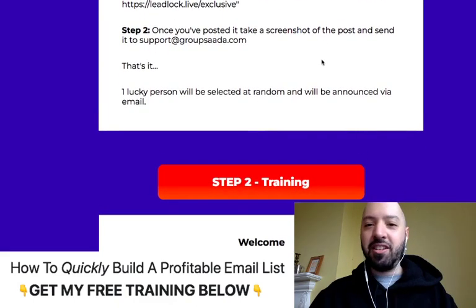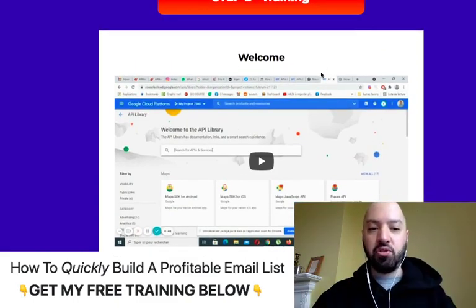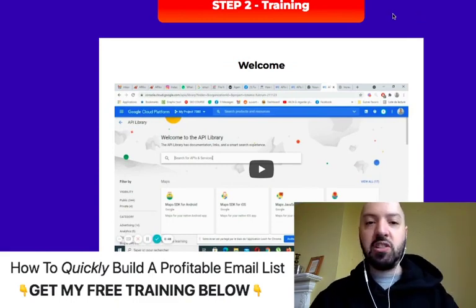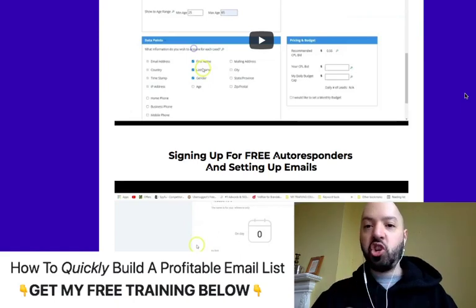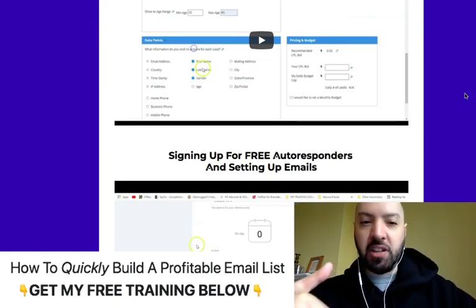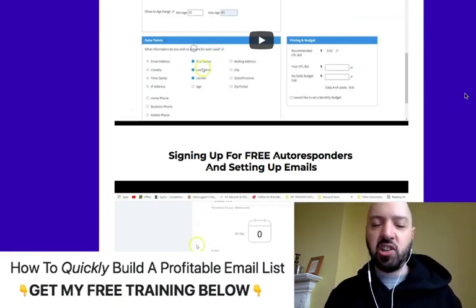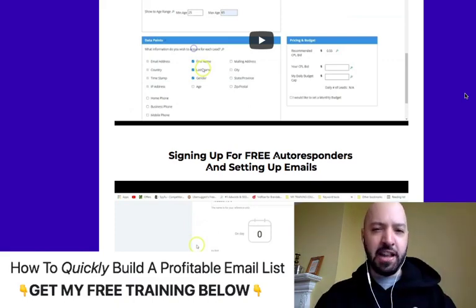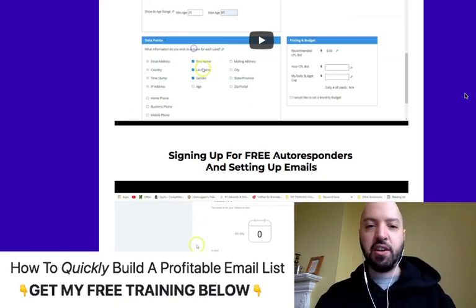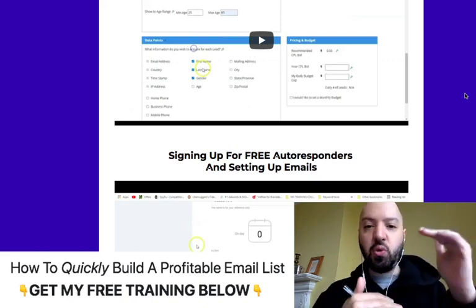When you jump in, you're going to get some training — it's going to explain to you what you need to do to start building your buyer list automatically. I don't want to show you exactly what platform Lead Lock is built on because that will reveal everything. Needless to say, this is a video training course. It will take you about half an hour — I've gone through this myself, I'm now using this myself, so I know it works. It'll take you half an hour to set this up once and start building your lead lists automatically.